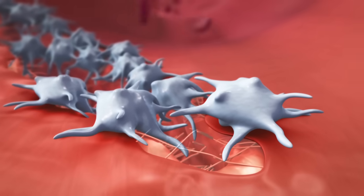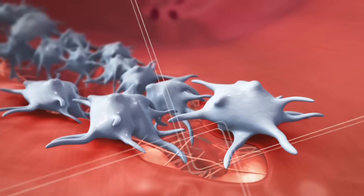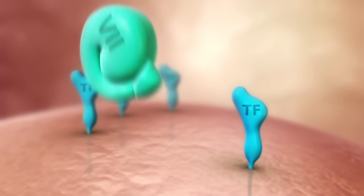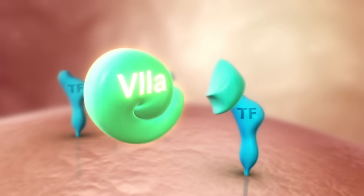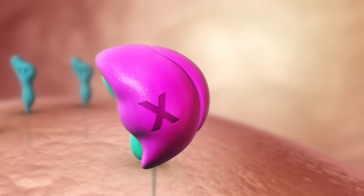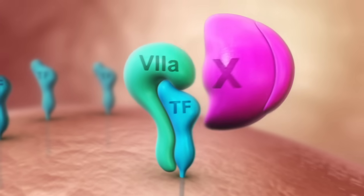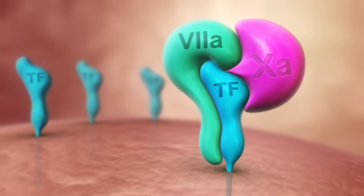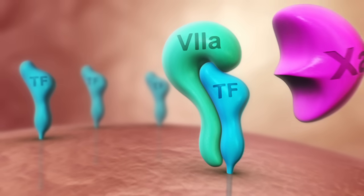Extrinsic activation begins with now exposed molecules of the vessel wall, such as tissue factor, which forms a complex with factor VII, finally leading to the activation of factor X. Factor Xa is the point at which the extrinsic and the intrinsic pathways of the coagulation cascade meet.